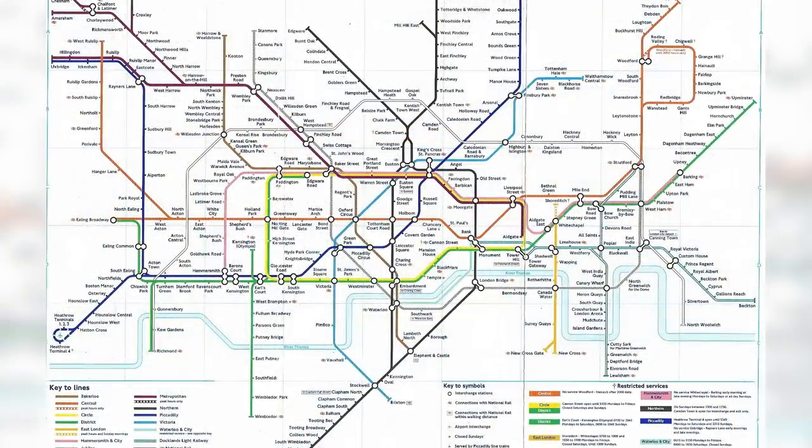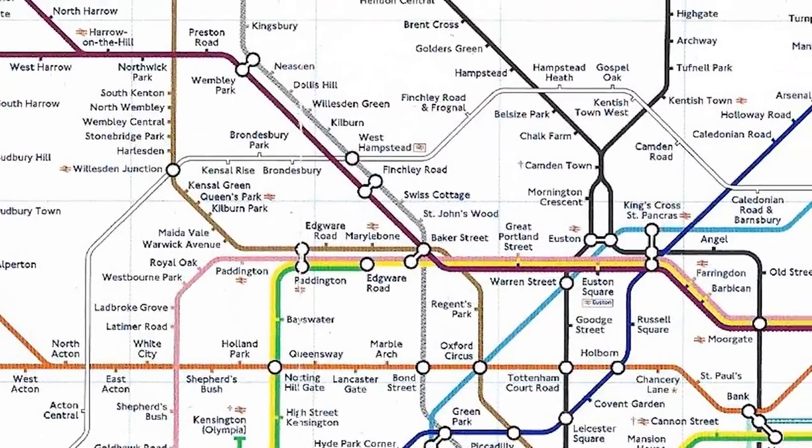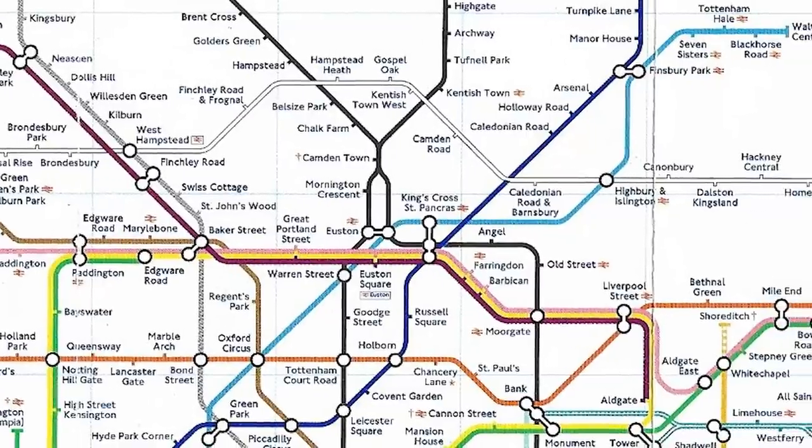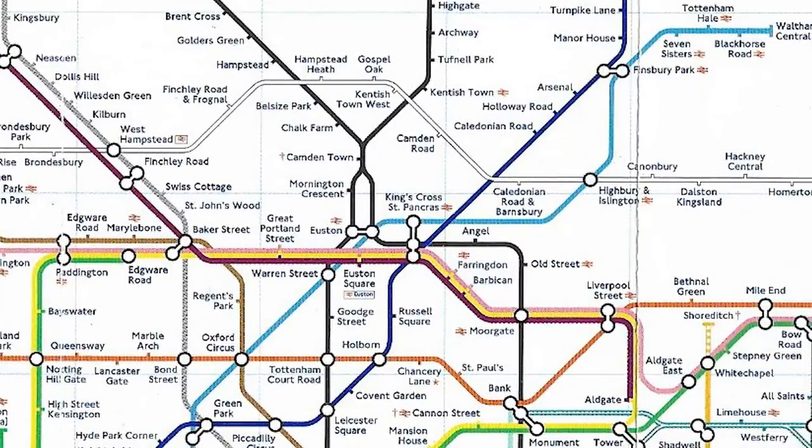The year 2000 was when Transport for London was formed, and in the first new tube map of that year, the North London line reappeared. This would of course later be transformed under TfL into the London Overground. Thameslink though never came back to the map — until now. Yes, 22 years later, Thameslink really is back on the December 2020 tube map. To find out why, I caught up with Tom, the Managing Director of Thameslink.